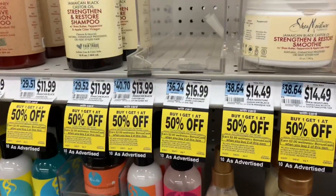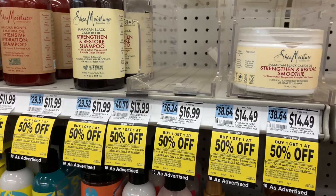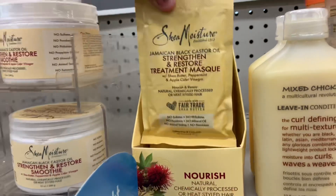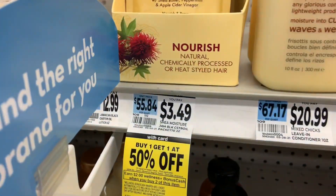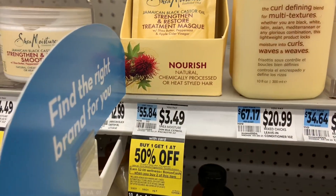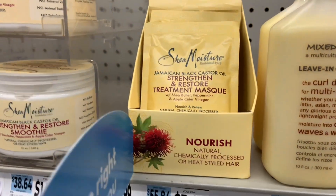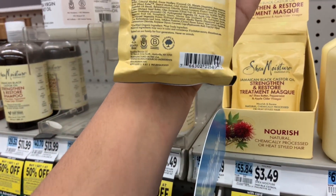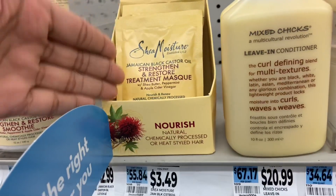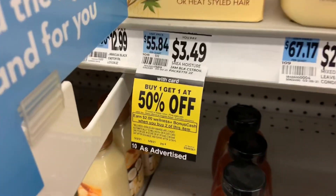Shea Moisture is on a promotion this week for BOGO 50. When you buy two, you're gonna get $2 back in bonus cash. The cheapest ones are these treatment masks at $3.49. The BOGO 50 would make both of them $5.23. No coupons at this moment, but hopefully a Unilever insert this week might make it a better deal.